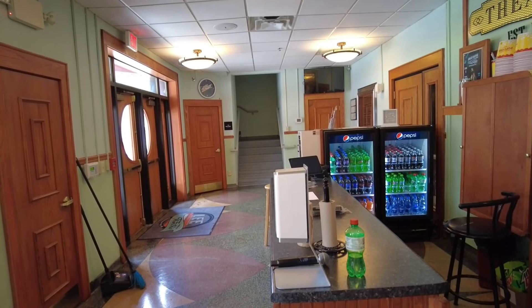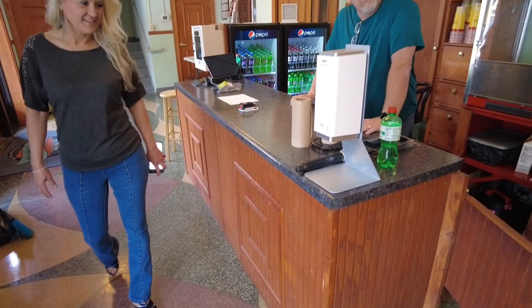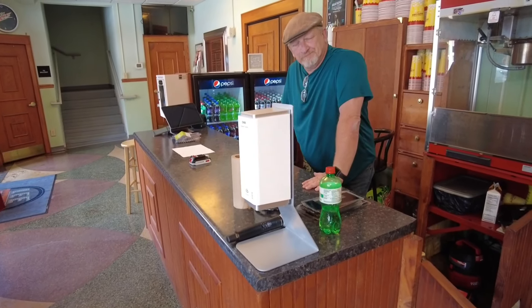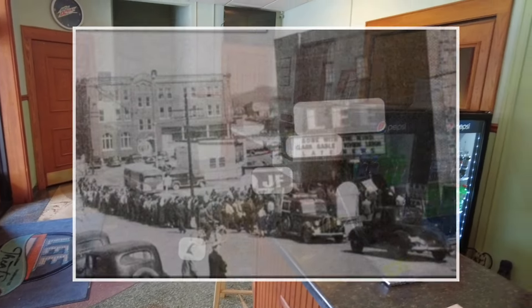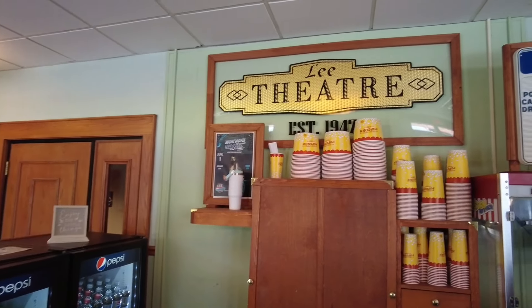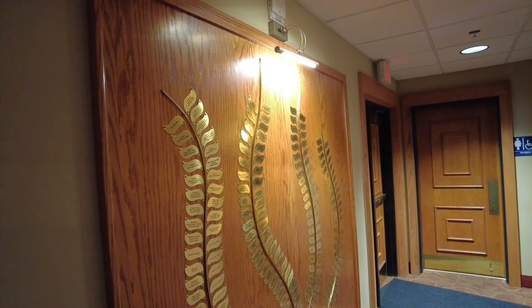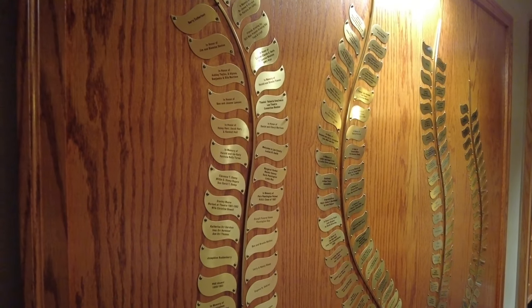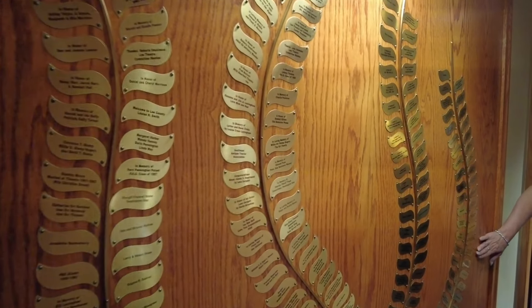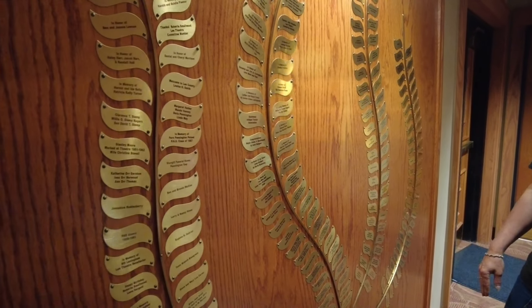We're inside this beautiful historic theater, and this is the original floor. Imagine the folks that went through here. I think I've seen a picture one time of a big line when they were showing Gone with the Wind. So this is the floor those folks were on. We'll try to dig that picture up and let y'all see it in this video. And these on this donor tree are the people who love this enough to actually reach out financially and help to restore it and maintain it. Thank you all.